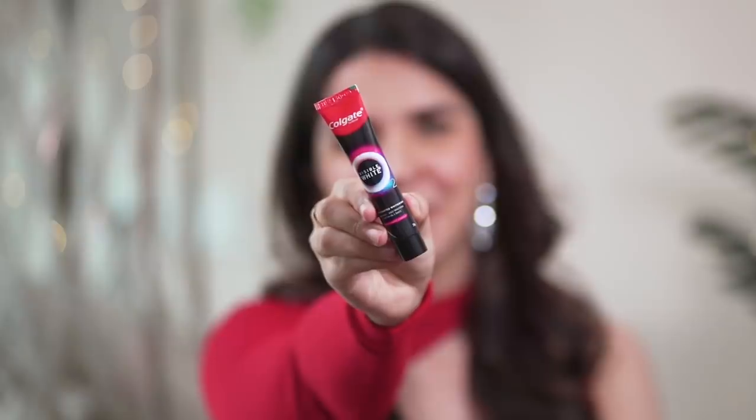The best part is that the tube is 100% recyclable, and the toothpaste itself is vegan and gluten-free. Since it is backed by years of research — because it is Colgate — it is completely safe for your enamel. Even the flavors are super unique: there's Aromatic Mint and Peppermint Sparkle.